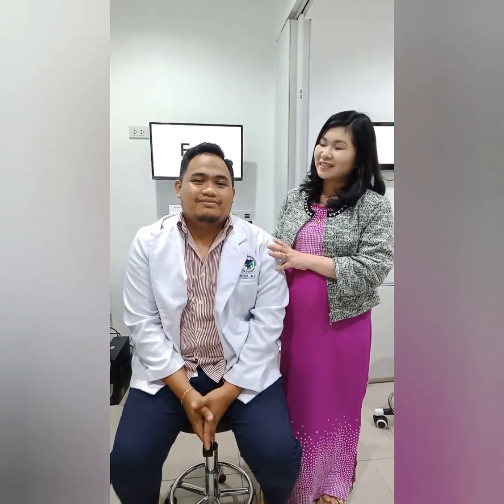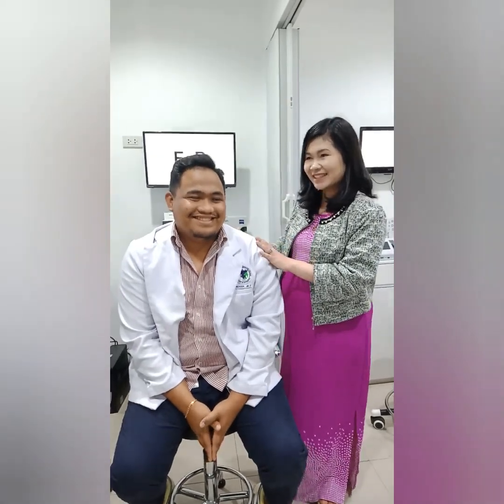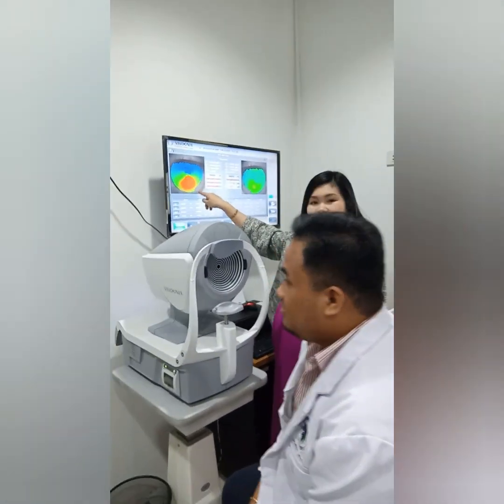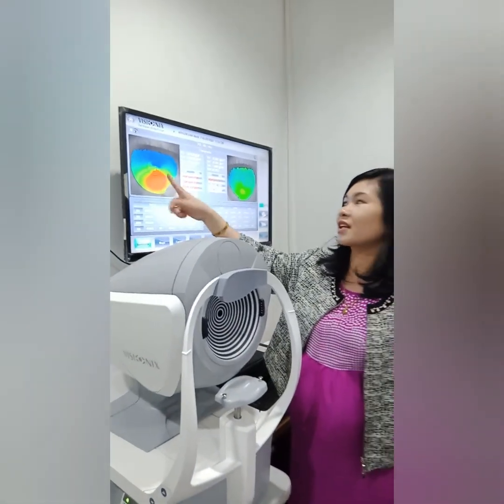Hi everyone, I'm Dr. Don and this is my intern, Dr. Dave Silvosa. It's his first day of internship and, surprise, we found out that his right eye has keratoconus. We took a topography image of his right eye, and this is the topography image of a patient with keratoconus.